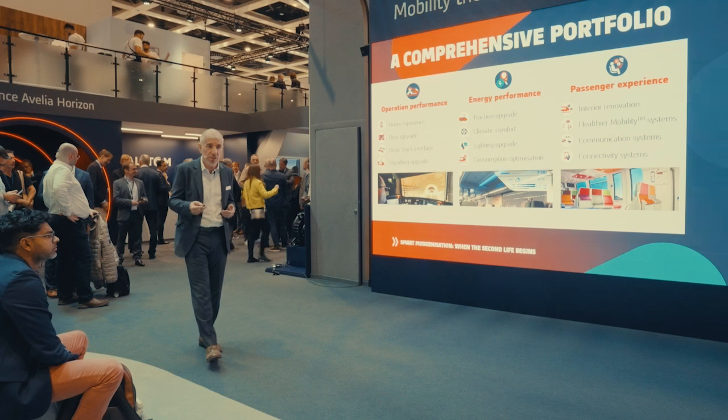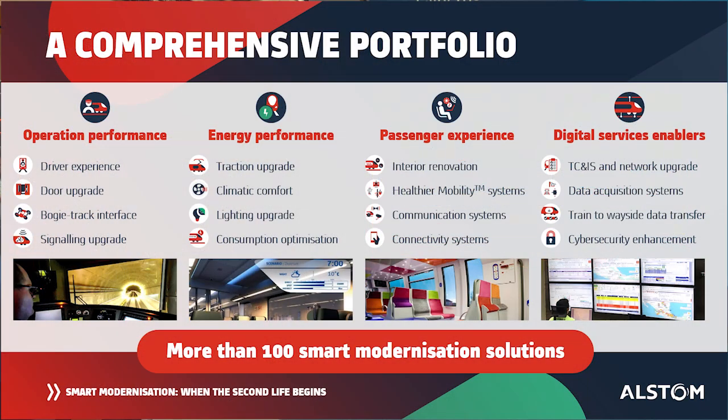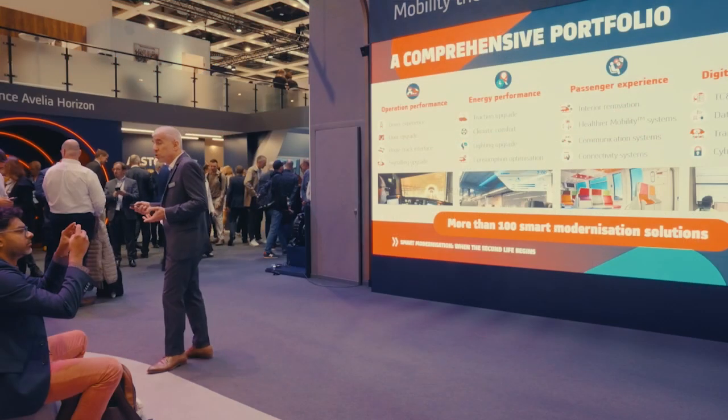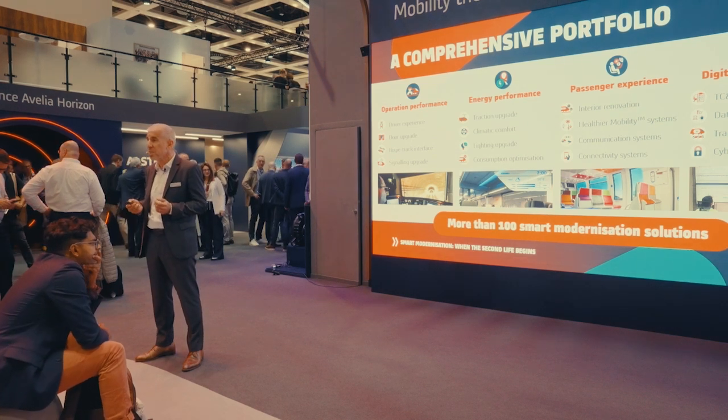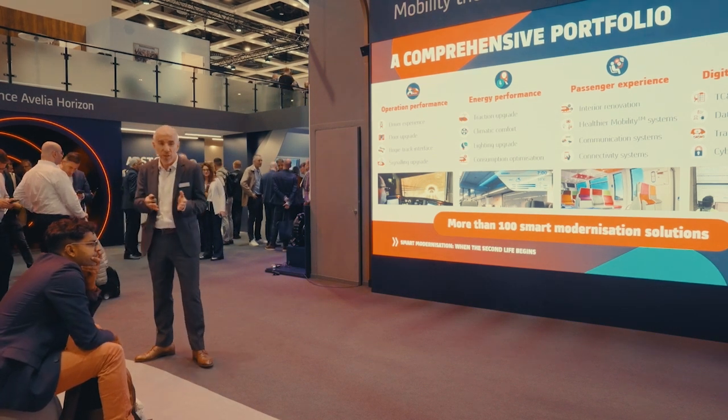We also have a chapter addressing digital services — network upgrades and cybersecurity enhancements. As you can see, we are talking about a lot of varied solutions. What makes the common point between these solutions is that we are talking about more than 100 solutions which are already proven in use.